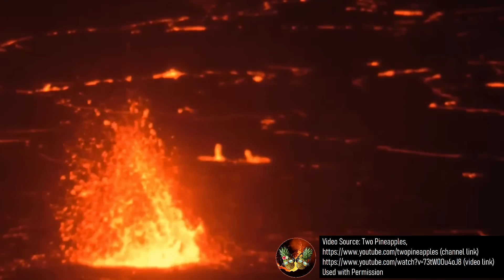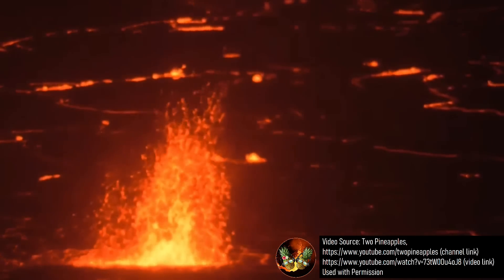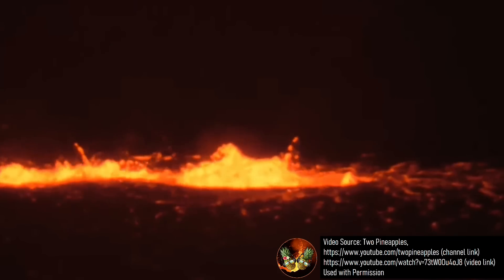Luckily, this eruption has so far remained within Kilauea's summit caldera, and for now seems likely to remain there. If you are unsure of the locations being described, here is some overview.